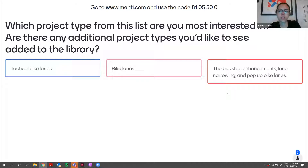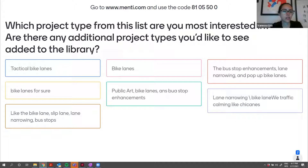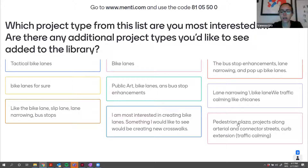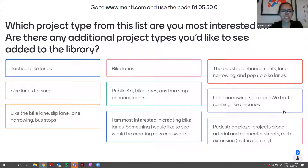Tactical bike lanes — great, we are working on those. Bus stop enhancements, lane narrowing, pop-up bike lanes, bike lanes. Hearing a lot of great things about bike lanes and bus stops, public art. Bike lane, slip lane, lane narrowing, bus stops. Most interested in creating a bike lane, also in creating new crosswalks. Pedestrian plaza — between closing a slip lane and lane narrowing, that can result in a pedestrian plaza depending on the intersection. Projects along arterial connectors. Curb extensions for traffic calming. Bike lanes seem to win this one.